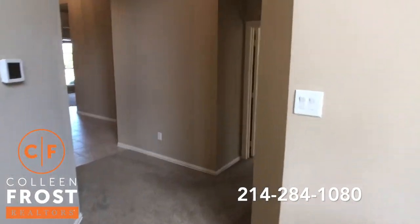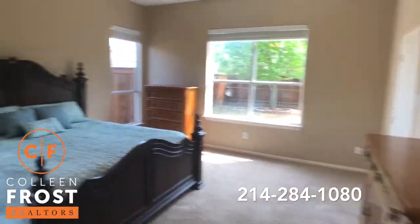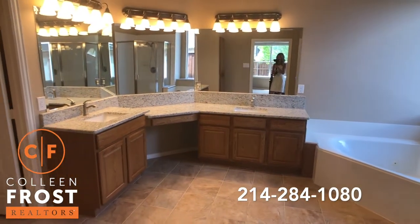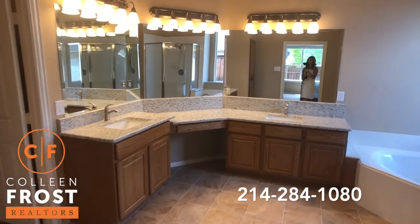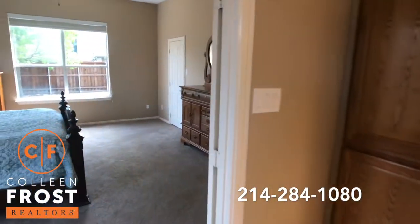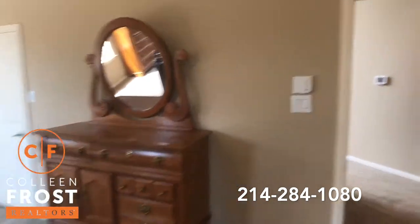Now we'll come into the master retreat and then into the master bath with a corner jetted tub. Separate his and her vanities — modern, chic, beautiful granite with the square sinks. Really, really shows just superbly. And the closet goes the full length of this wall — great master closet.